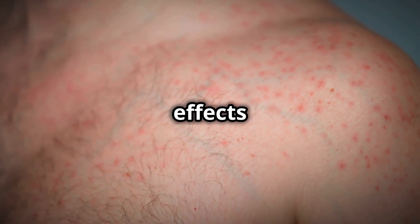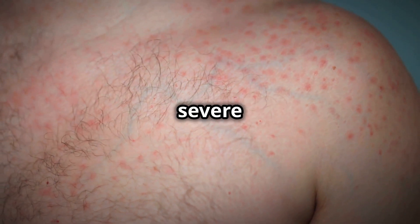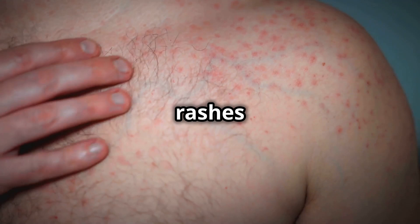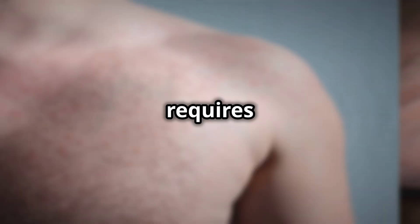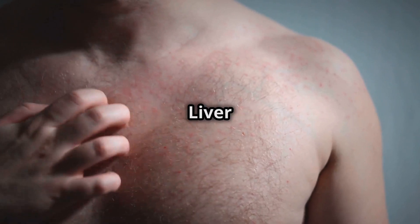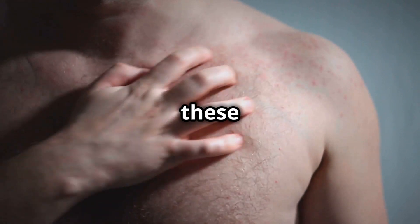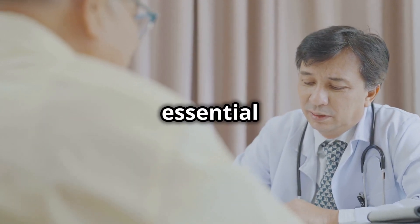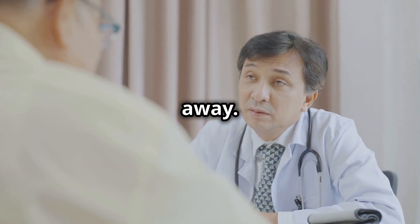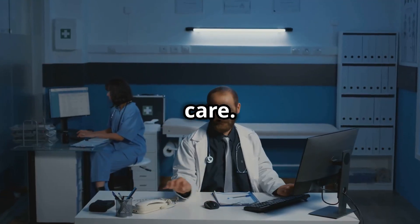There are some more serious side effects to be aware of, including skin rashes, liver problems, and severe allergic reactions. Skin rashes can vary in severity from mild irritation to more serious conditions like Stevens-Johnson syndrome, which requires immediate medical attention. Liver problems might manifest as jaundice, dark urine, or severe fatigue — these symptoms should not be ignored. If you notice any unusual symptoms, it's essential to contact your doctor right away.